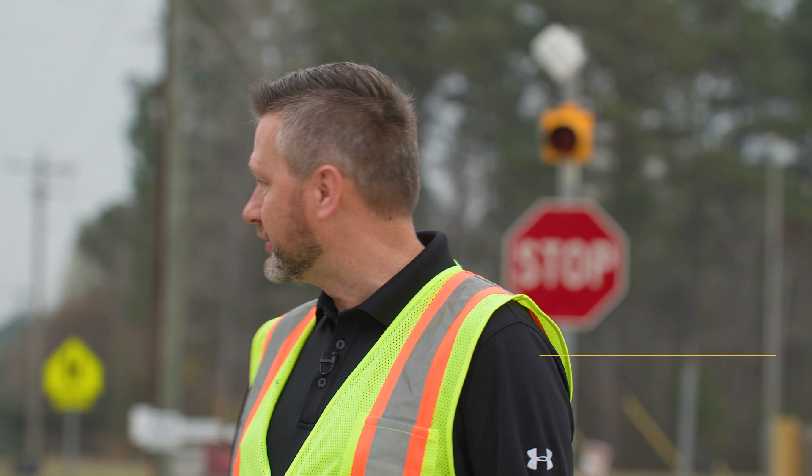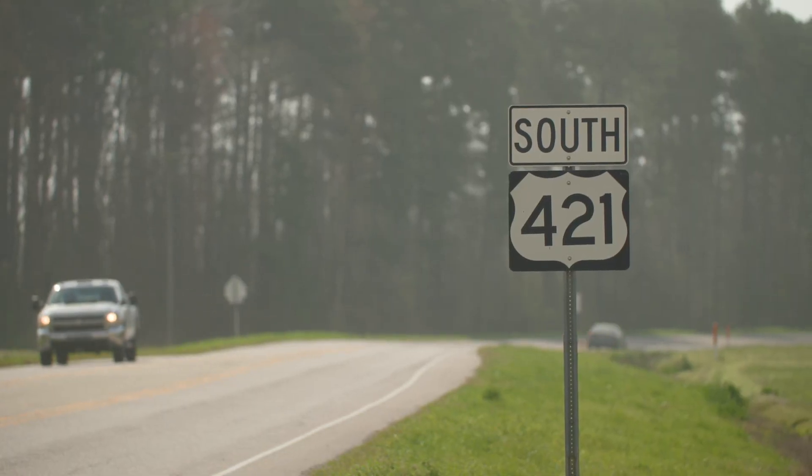A lot of problems out here. As you can see, many vehicles coming 55 miles an hour on the main road on 421, and we've seen a lot of accidents out here.